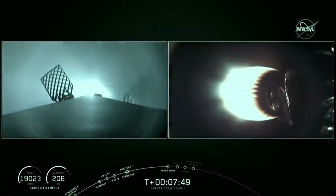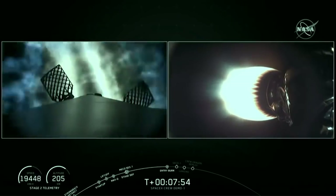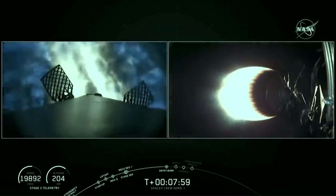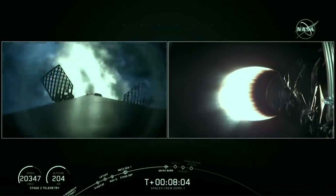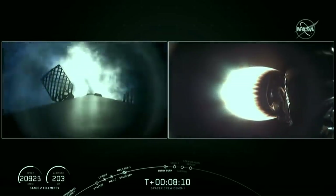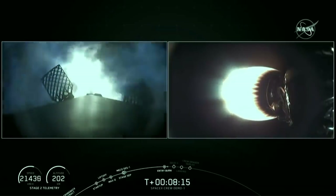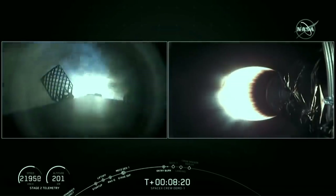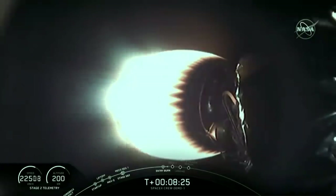Stage 1, FTS is safe. Stage 1, entry burn has started. Look at that burn — three M1D engines reigniting. The burn is going to continue for about another 18 or so seconds. Stage 1 entry burn, shutdown. There's the end of that stage 1 entry burn shutdown.